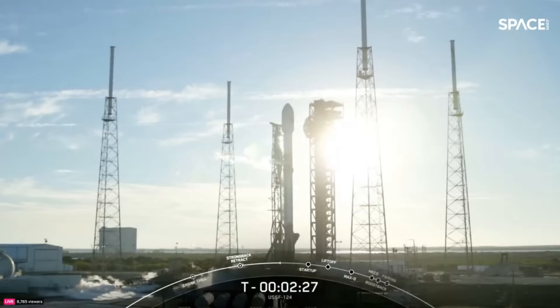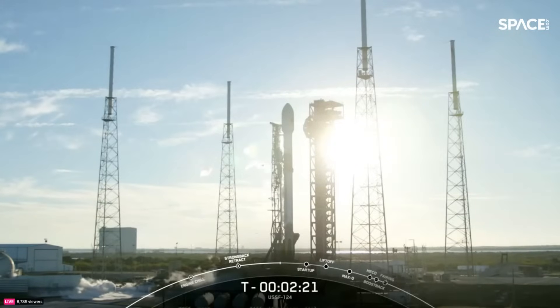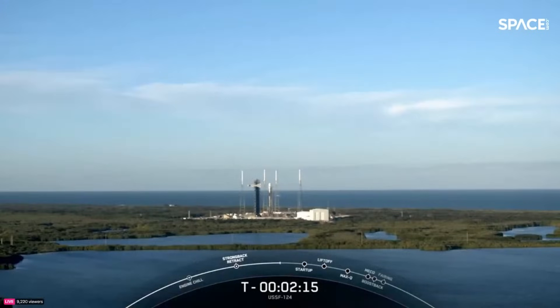You are looking at live views from Falcon 9 on Launch Pad 40 in Cape Canaveral, preparing for our USSF-124 mission. We are finishing up loading propellant and liquid oxygen onto the Falcon 9 first and second stages.